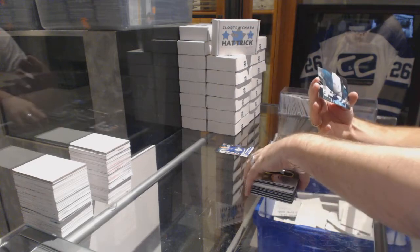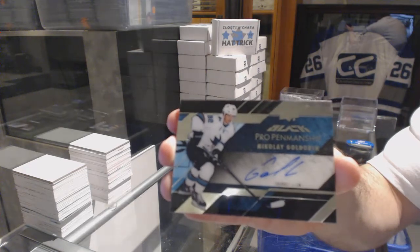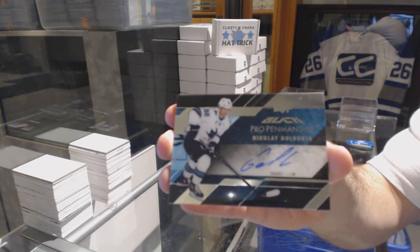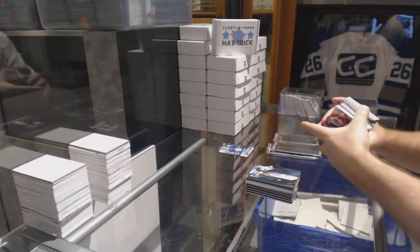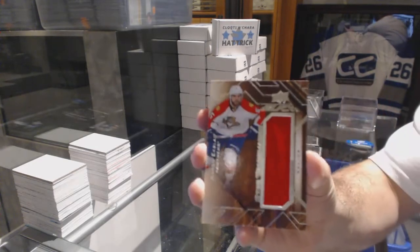For the San Jose Sharks, we've got a pro penmanship autograph — Nikolai Goldobin. For the Florida Panthers, star trademarks jersey — Aaron Ekblad.